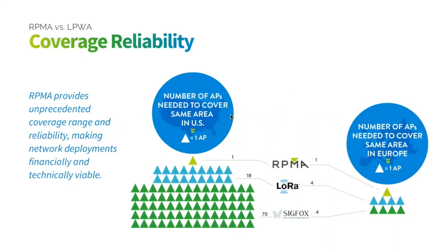Coverage area per access point is also very important and drives infrastructure cost. In an urban environment, one RPMA access point covers the same area that would require 18 LoRa infrastructure units or 70 Sigfox units. In the FCC domain, RPMA has the most viable path to affordably covering a nation, and even in Europe we have a four-to-one coverage advantage. Infrastructure is often the most expensive part of any network.